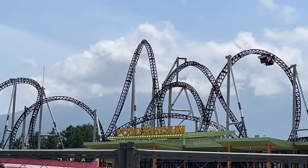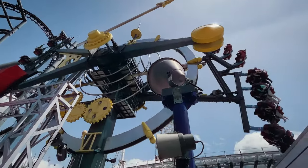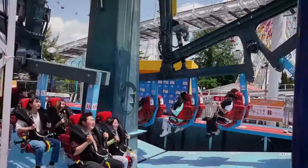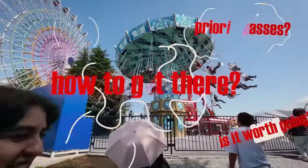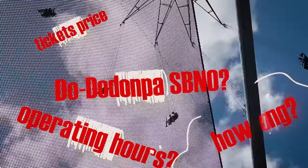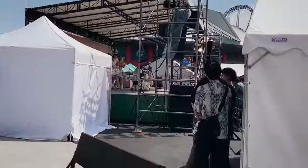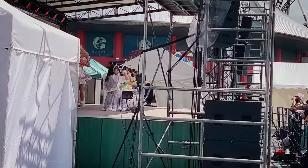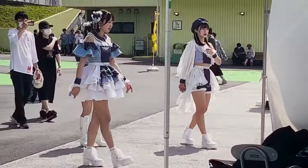But before you start making your plans, there are some things you need to know. I won't be giving you the usual generic advice, like arriving early or choosing weekdays to avoid the crowds. Instead, I'll provide you with insights and share my personal experiences, addressing the specific questions that troubled me during the planning process. I'll also let you in on the surprises that caught me totally off-guard when I visited. So buckle up and get ready for some real talk.